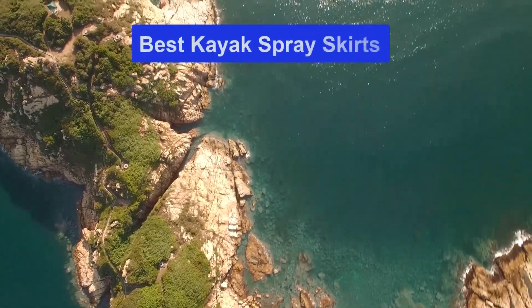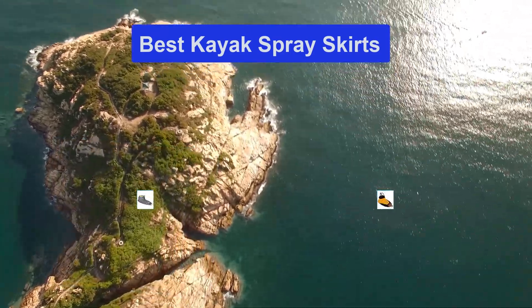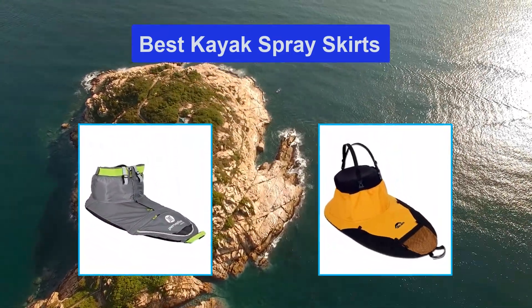Hello guys, welcome back to Smart Review Lab. Today I am going to talk in this video about the best kayak spray skirts that you should buy.